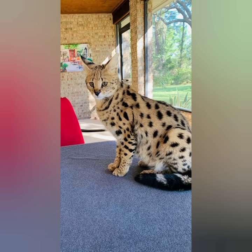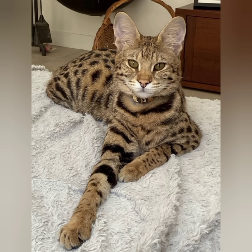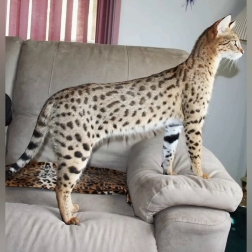Savannah cats need quality food that will support their high levels of physical activity. Recent research suggests that feeding cats grain-free food may cause dilated cardiomyopathy, a serious heart disease caused by nutritional deficiencies. Thanks for watching, take care.